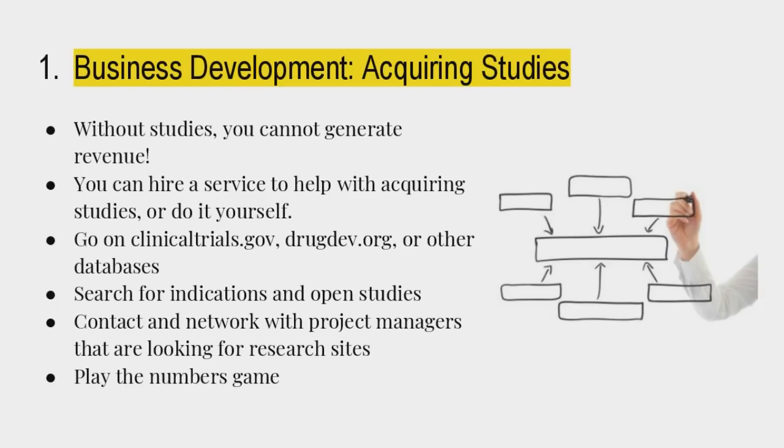There are 18 slides and we've got to move quickly. You need to get the right PI — they shouldn't have any history of audits, FDA problems, or problems with their license. So on to business development: this is what Chris and I specialize in through our consulting firm. We get studies for sites, CROs, and our own sites.